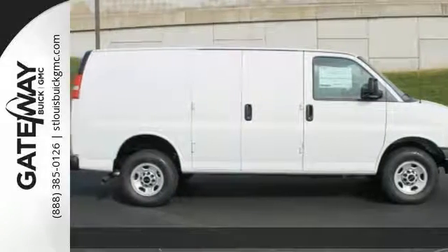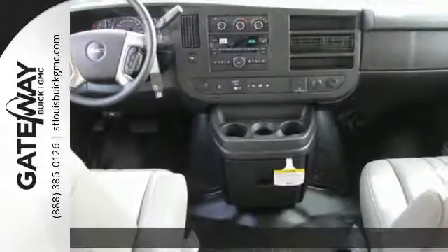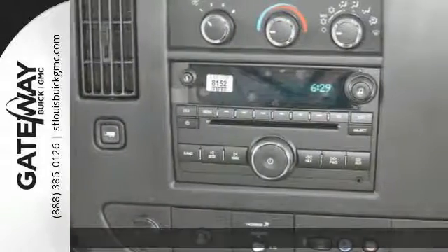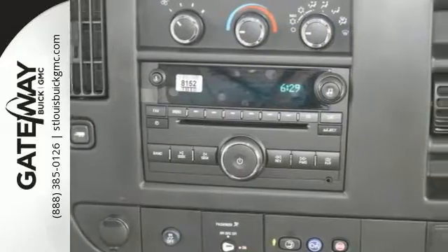You've been looking to get your hands on just the right cargo van. Now you can stop your search right here with this 2016 GMC Savanna. It's the ultimate vehicle that is guaranteed to handle all of your cargo and transport needs.